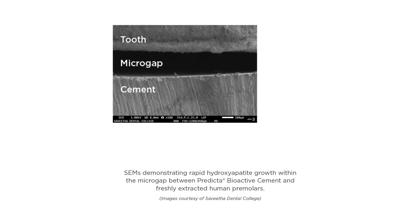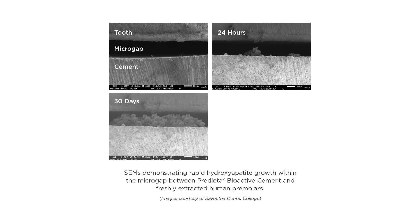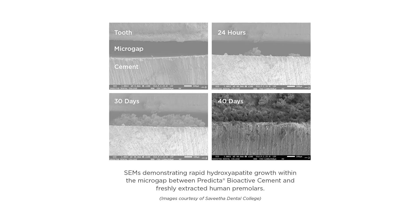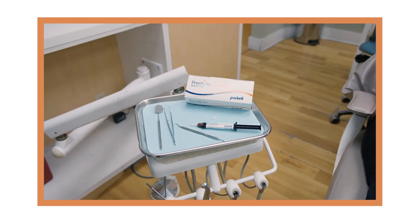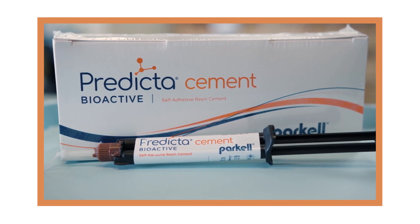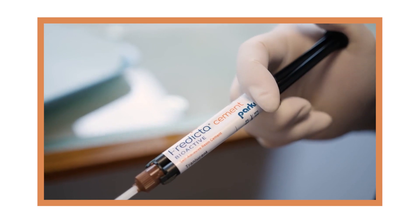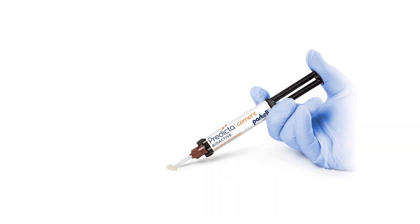It offers next-level bioactive performance by filling and sealing microgaps with robust hydroxyapatite formation at the margin, thereby alleviating or preventing microleakage, which is otherwise associated with recurrent decay. By combining all the properties and performance benefits of premium universal resin cements with bioactivity, Parkel proudly offers a cement that gives crown margins unprecedented protection against secondary caries.